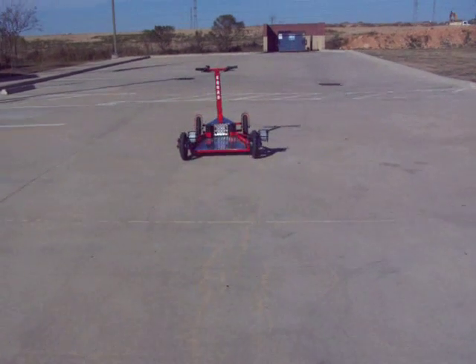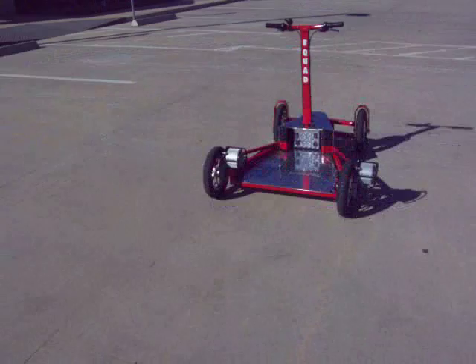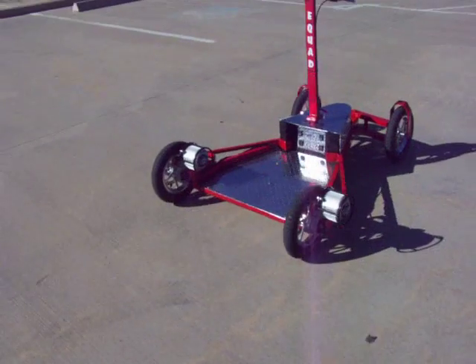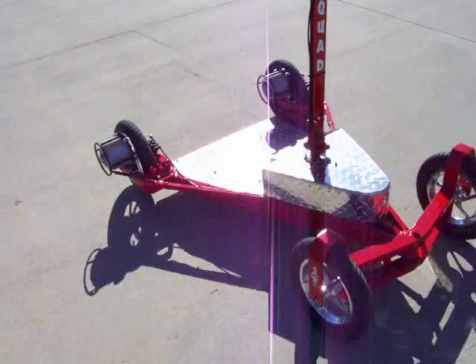Hello America. My name is Alan Humphrey and I'd like to introduce you to the E-Quad 2000. It's a 2000 watt personal electronic transport.